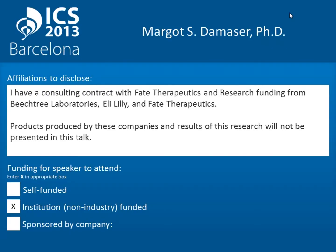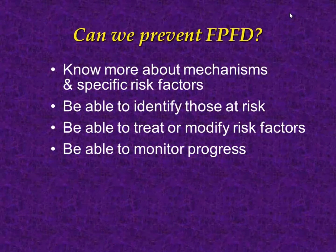I have a few research agreements with some pharmaceutical companies; none of that work will be discussed in this talk. In my research group, we have spent a fair amount of time thinking about whether we can prevent pelvic floor disorders. For a lot of the biomechanics research, we look to the cardiovascular field. What do we need to know to prevent any disorder? We need to know about the mechanisms and specific risk factors, identify those at risk, treat them, and monitor progress — for example, as we do with high blood pressure.